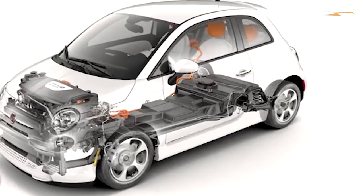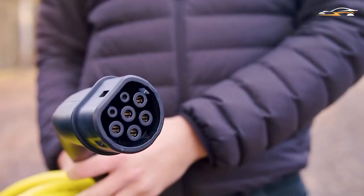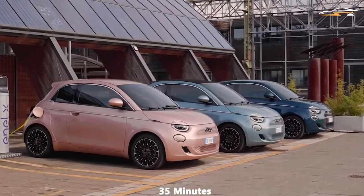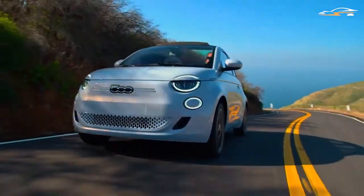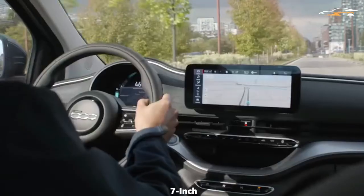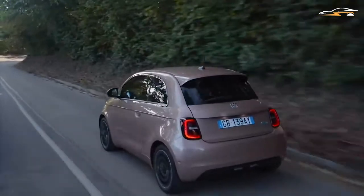The Fiat 500 Passion has a larger 42-kWh battery that can give you 199 miles between each charge. Unlike Action, the Passion model uses 85-kilowatt fast chargers, meaning you can charge it from 0 to 80% in only 35 minutes. Given its powerful 118-hp electric motor, Passion can reach 0 to 60 mph in only 9 seconds. It also features LED daytime running lights, climate control, cruise control, and a 7-inch touchscreen infotainment system with wireless Android Auto and Apple CarPlay. This version offers both hatchback and convertible options.